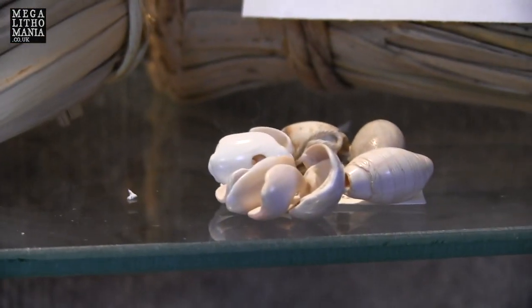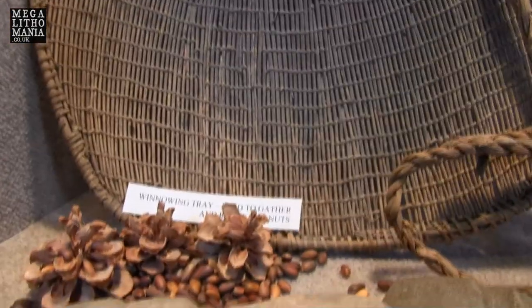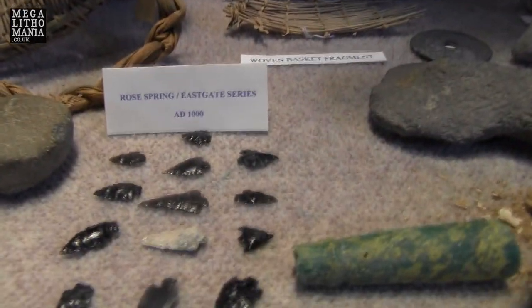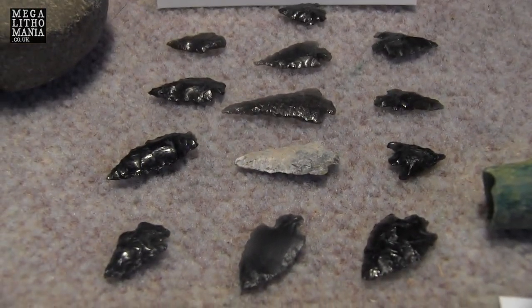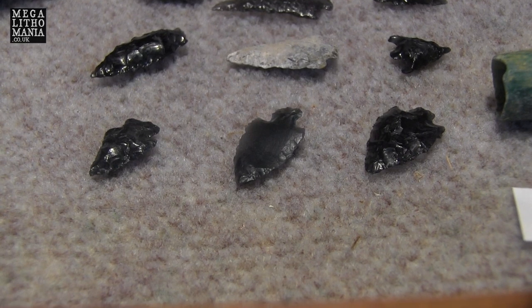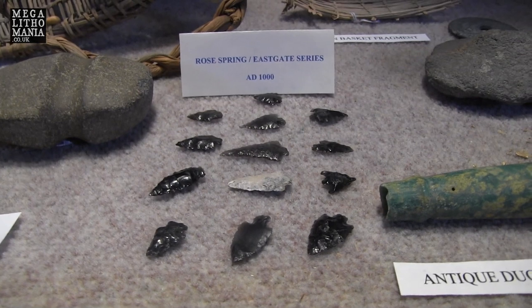Here we have just some shells, and different kinds of tools that were discovered. We have a small axe head. These are the pine nuts. We even have very high quality obsidian spear points, probably for fishing. These were found near Rose Spring, the East Gate series, about 1000 AD.